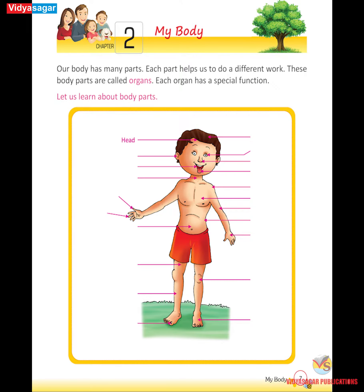Head, hair, eye, ear, nose, mouth, tongue, neck.